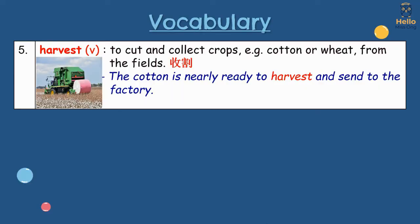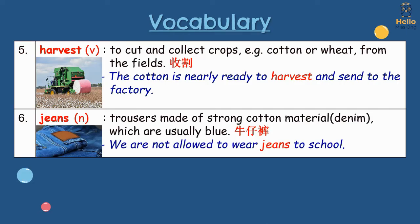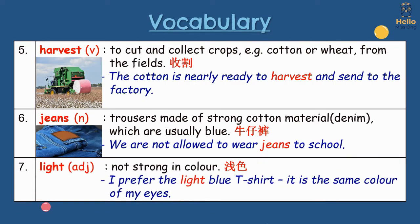5. Harvest: to cut and collect crops, for example cotton or wheat from the fields. The cotton is nearly ready to harvest and sent to the factory. 6. Jeans: trousers made of strong cotton material, denim, which are usually blue. We are not allowed to wear jeans to school. 7. Light: not strong in colour. I prefer the light blue t-shirt. It is the same colour of my eyes.